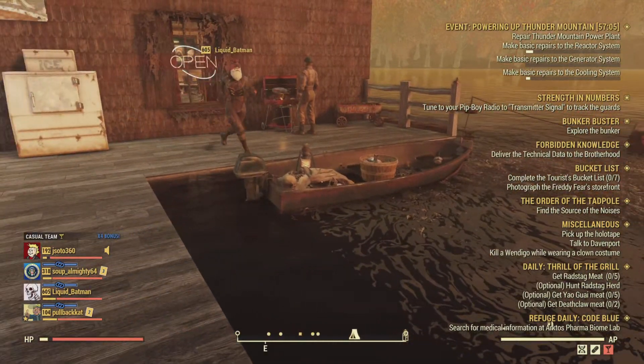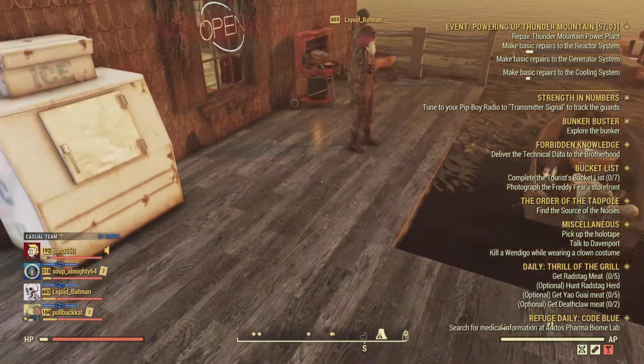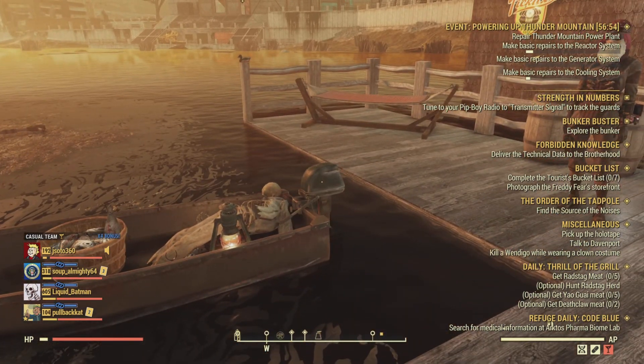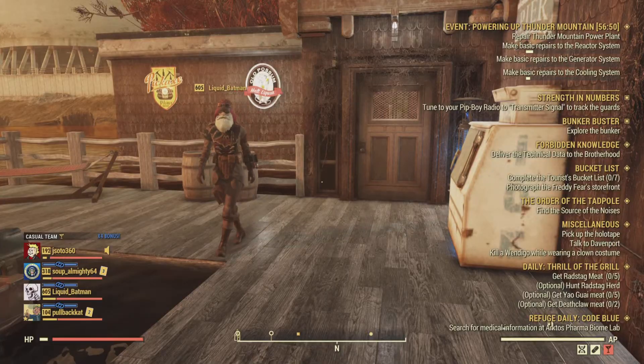We do already have another boat — this one actually exists in the world — and this is another fisherman who had already docked. Unfortunately he couldn't figure out how to get out of his boat, so yeah, skeleton remains. What can I say?